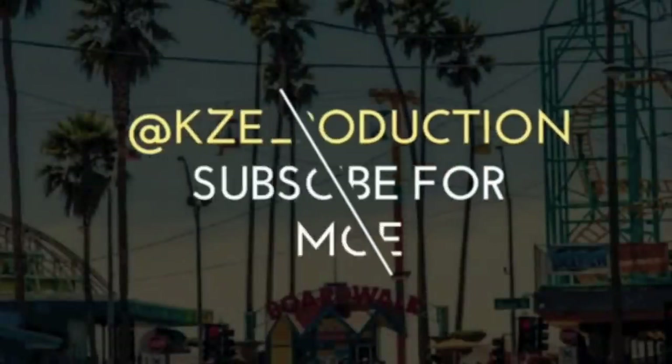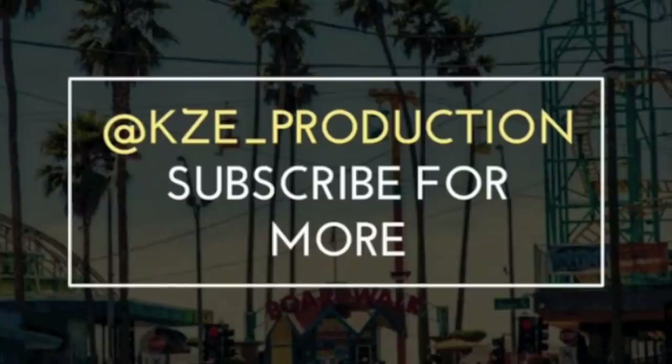Feel free to follow me on Instagram and on Snapchat at KZE underscore production.